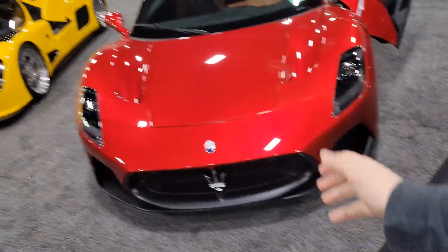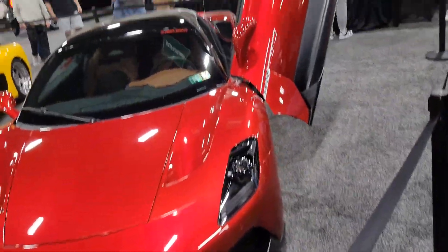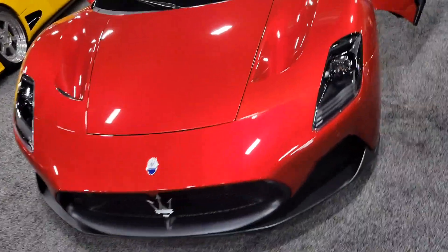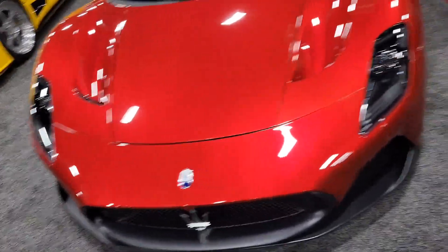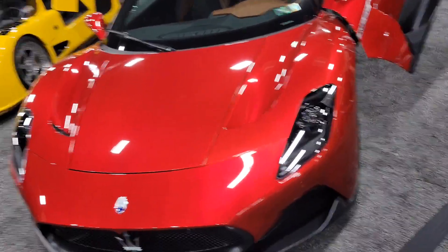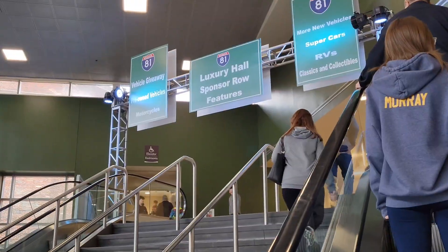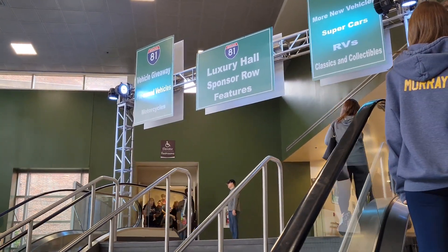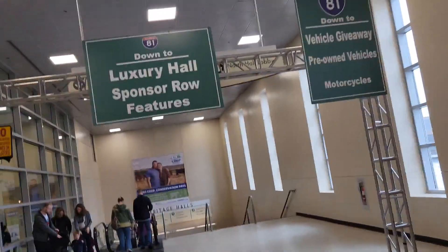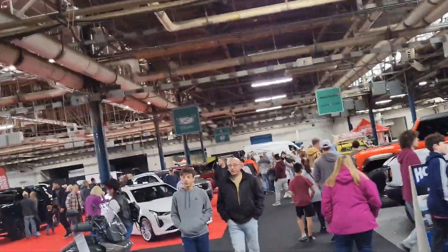Unfortunately I can't sit in the supercars. I really want to sit in this Maserati right here — it's got a scissor door like McLarens and Lambos have. I would love a Maserati, these are pretty nice. I love the red on it — red's one of my favorite colors. Alright, we're going to see the luxury cars — you've got to go downstairs to get to them. Now we're getting somewhere: Maserati, Alfa Romeo, and McLaren.